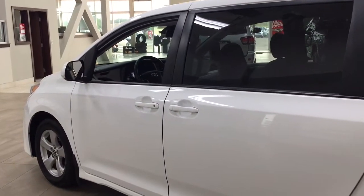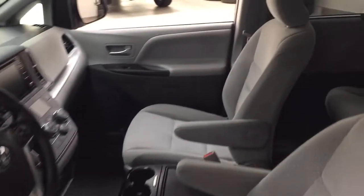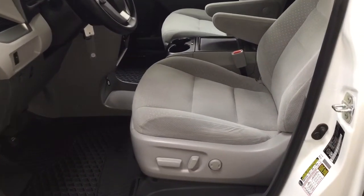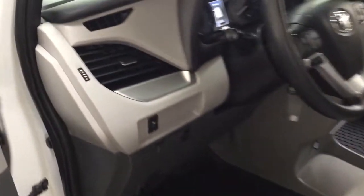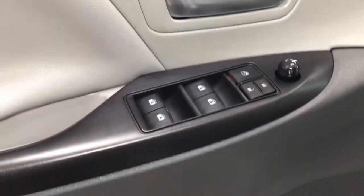The color we're looking at today is white. Taking a closer look at the front dash and front seats, you have a cloth interior power driver seat with lumbar support, traction control on and off, mirror controls, window locks, power locks, and hood controls.